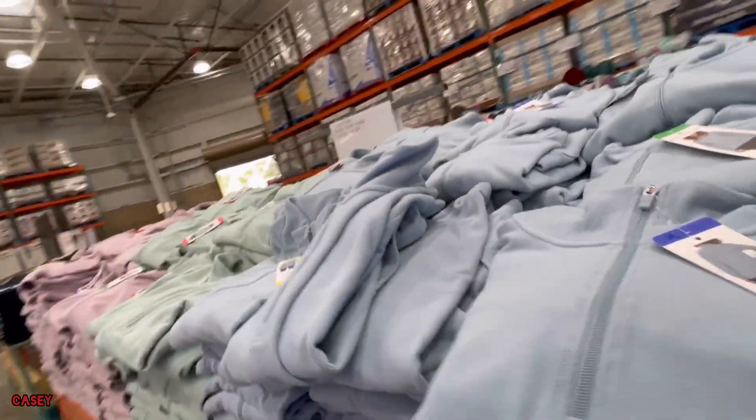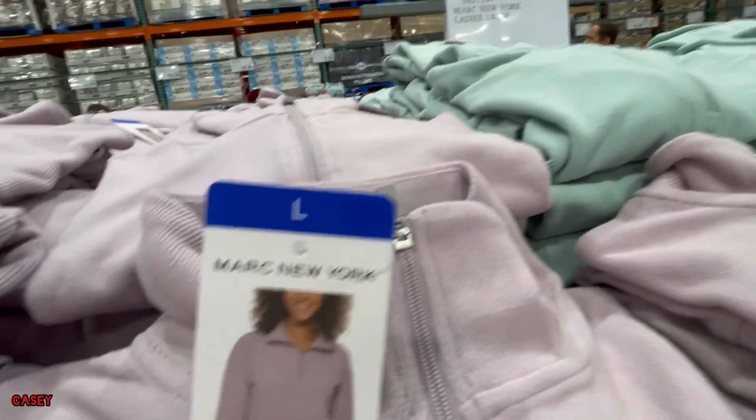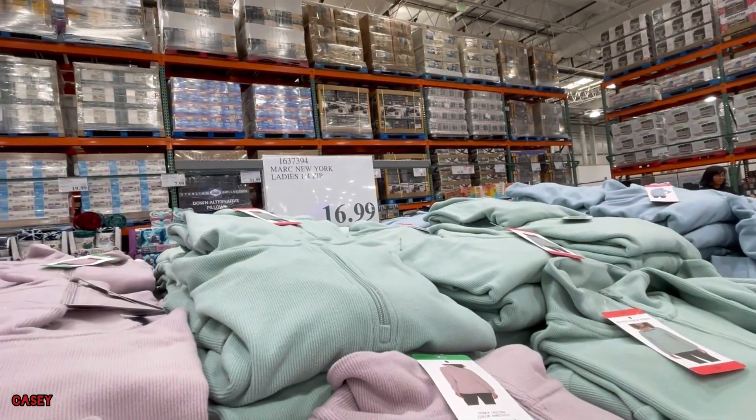And then they also have this Marc New York ladies zip, and this is $16.99.